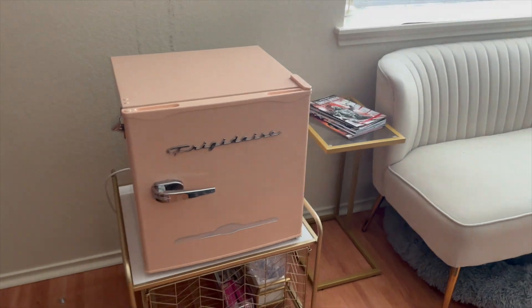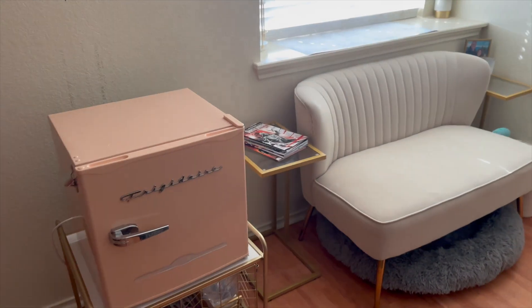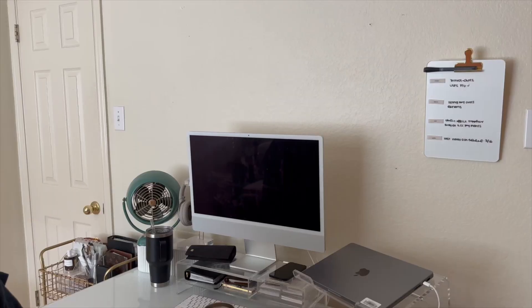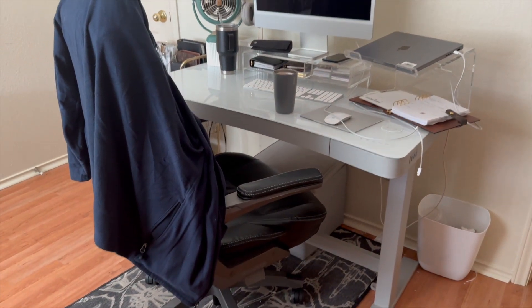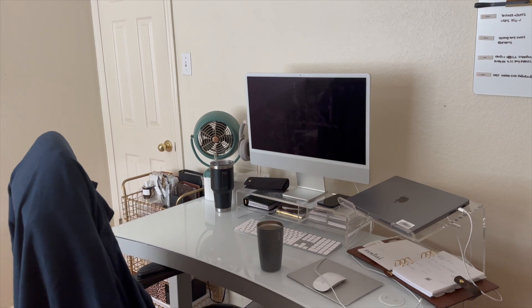Now the fridge is easier to move around too. At one point I had it blocking part of the TV, or over here — so if I want to move it anywhere I can. And then that side of the room has the TV. Over here has always been the couch and the bookshelves, but never the desk — and I actually really like it.